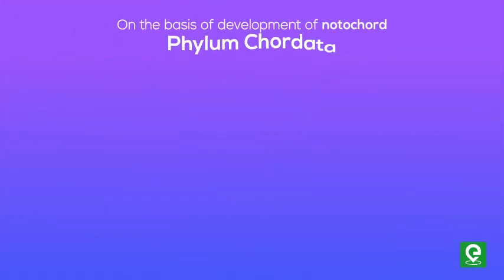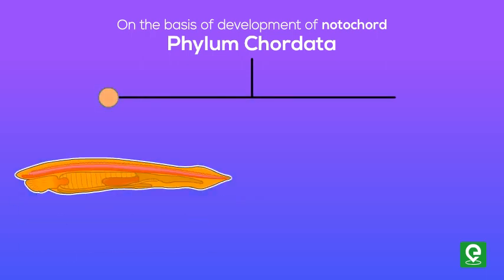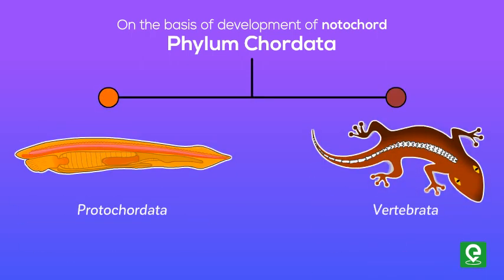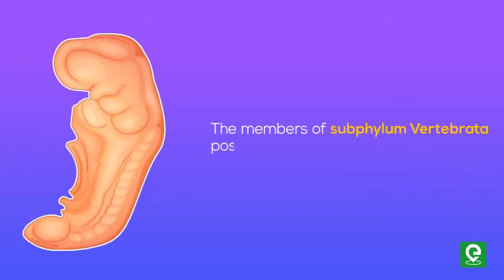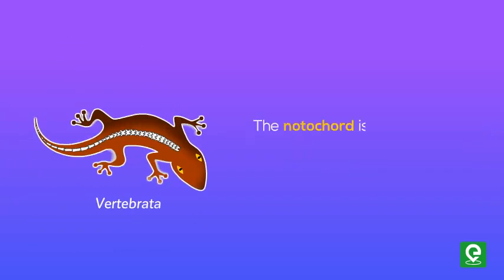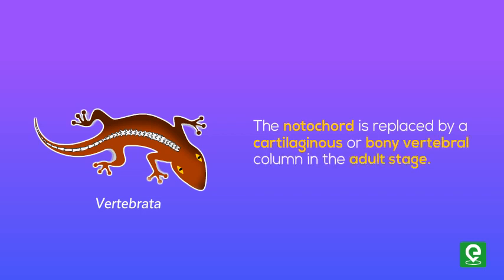On the basis of development of the notochord, phylum Chordata is classified into two subphyla: Protochordata and Vertebrata. Members of subphylum Vertebrata possess notochord only during their embryonic stage; however, the notochord is replaced by a cartilaginous or bony vertebral column in the adult stage.